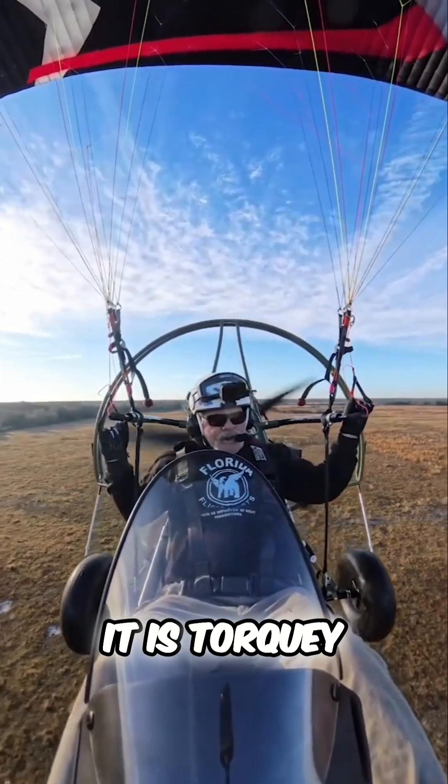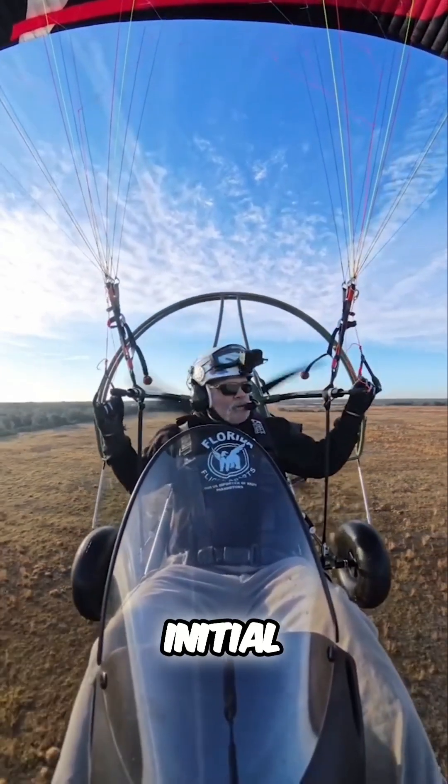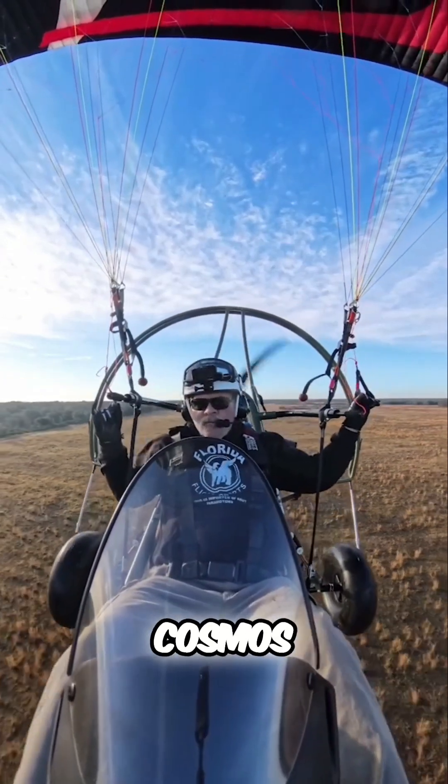It is torquey. My initial assessment — it seems about equal to a Cosmos.